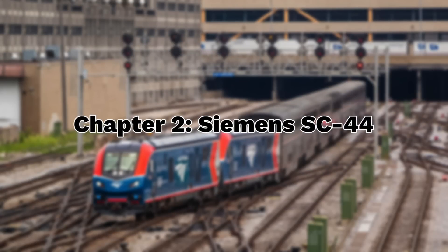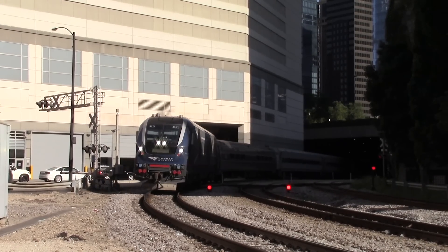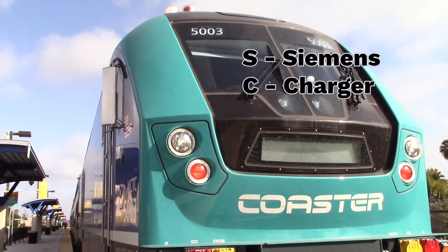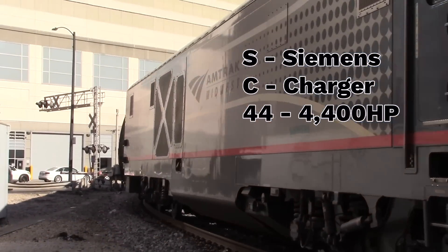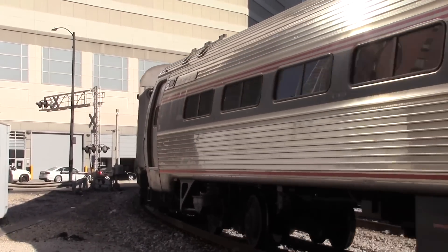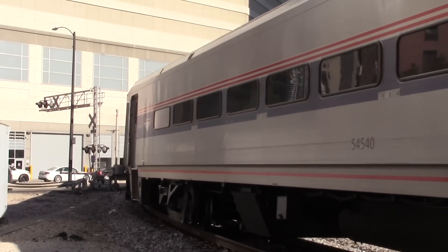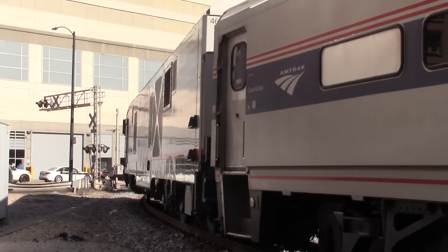Chapter 2: Siemens SC44. The Siemens SC44 was the original Charger, and it's easily identifiable with its notched nose design. As the name suggests, these locomotives are SCs — Siemens Chargers — and they have 4,400 horsepower. They're considered to be the basic Charger and they're the most widely used variant, with six current operators across the country. The first order for SC44s came in March of 2014, when the states of Illinois, Michigan, Missouri, California, and Washington placed a group order for a total of 64 locomotives to be used on their state-supported Amtrak routes.